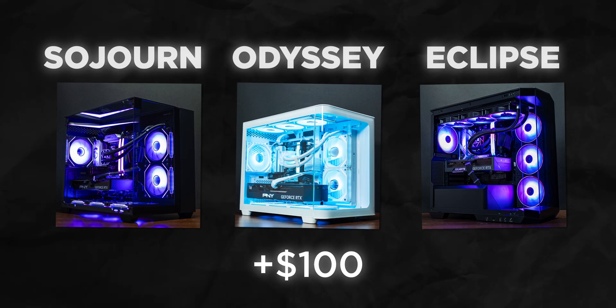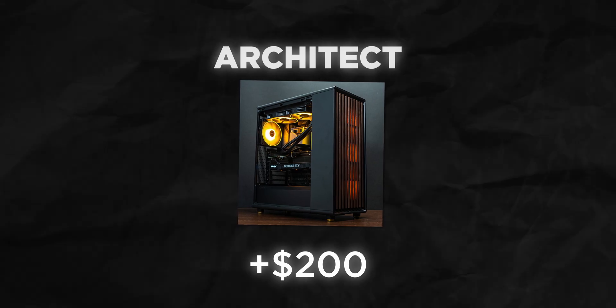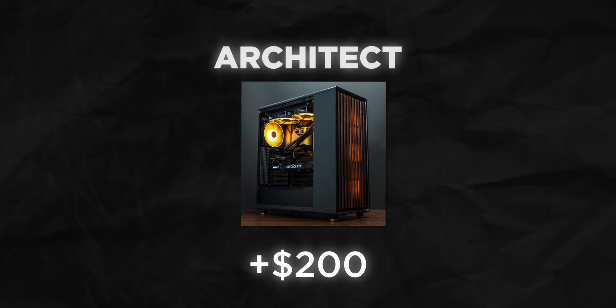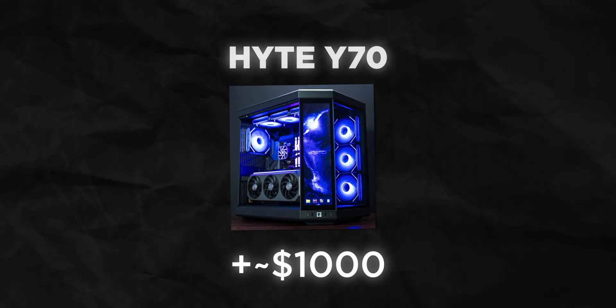If you want a ballpark of what you can expect to spend with different styles: about $100 or more extra for the Sojourn, Odyssey, or Eclipse styles; about $200 more for the Architect style; and for a really crazy case like the Hyte Y70 Touch Infinite or similar, those styles can end up costing about $1,000 more. We build custom PCs and we'll make it suit your budget, and part of that process is making sure that you like the style.